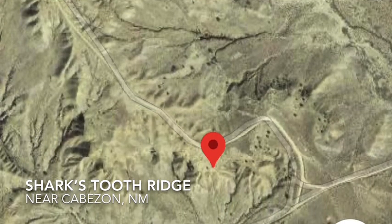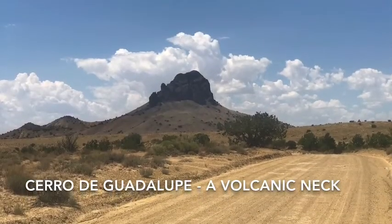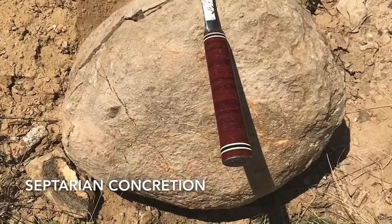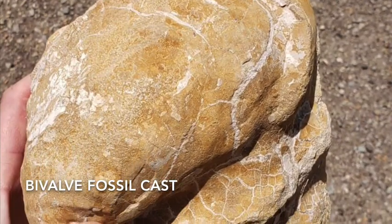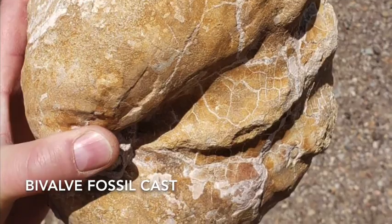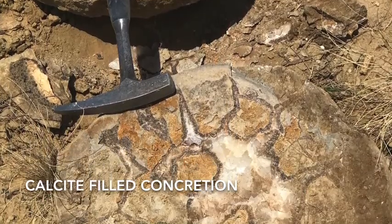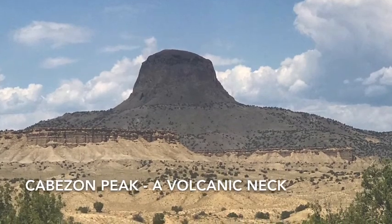Hi, this is Geo Rock Nerd. I'm a geologist and a rock hound, and today I want to talk about rock hounding the Shark's Tooth Ridge area of central New Mexico. This is a really interesting place to go rock hound, and I hope that you will all enjoy this video. I have many examples of the types of things that you can find out there, and there's also a beautiful landscape to look at.